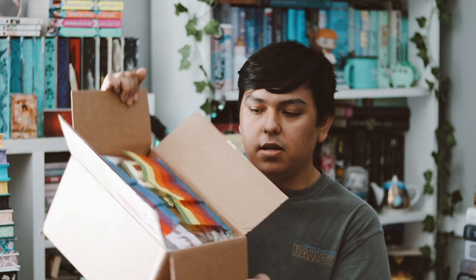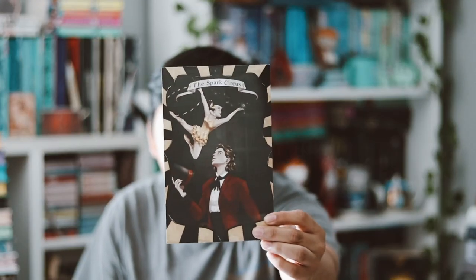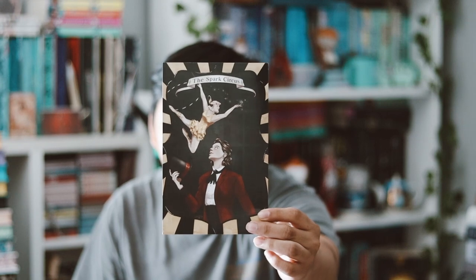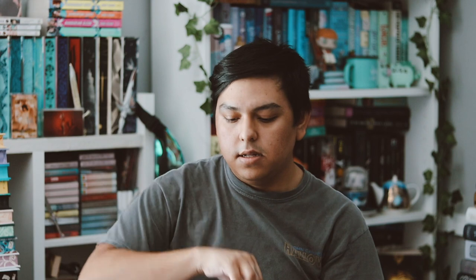Here is the box — I think this was a bigger box this time. I think there might be a blanket in here since the item looks pretty big. But first I'm going to grab the folder cards and stuff. So here is the art print that comes in every month, and it's inspired by the traditionally published book which is 'The First Bright Thing.' That's very pretty. This month's theme was 'A Spark of Magic,' and then we always get a little newsletter with some information.